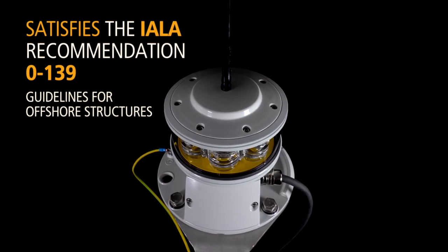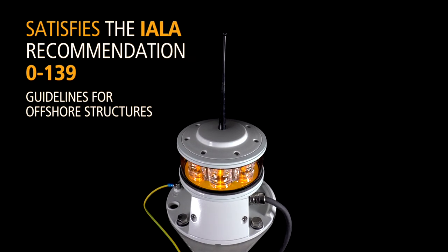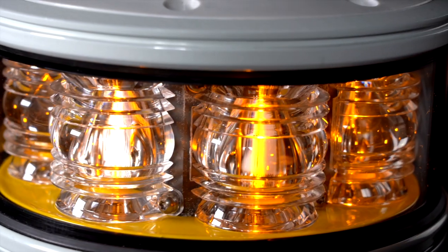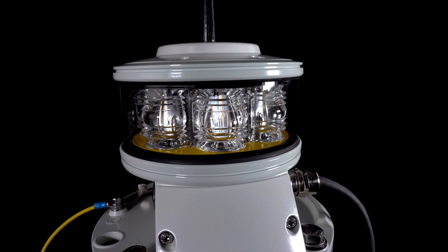The LED 160 satisfies the IALA Recommendation 0139 guidelines for offshore structures and the German TF01 5 nautical mile beacon yellow requirements.